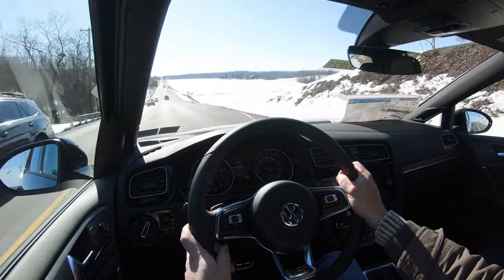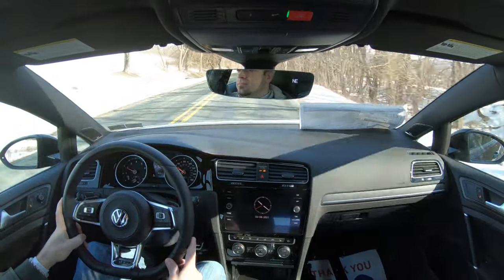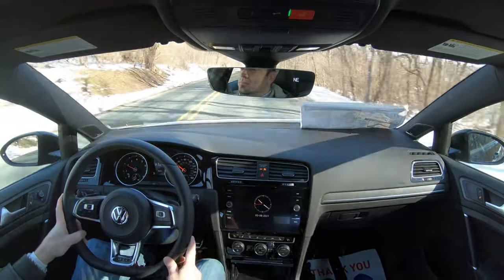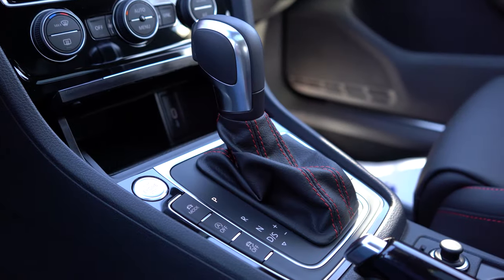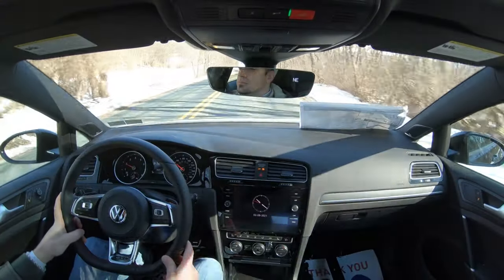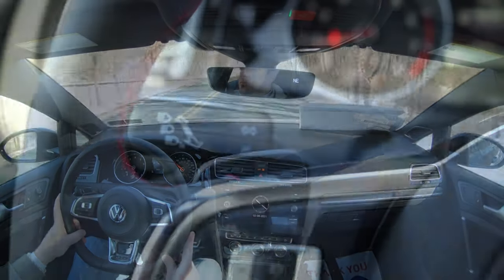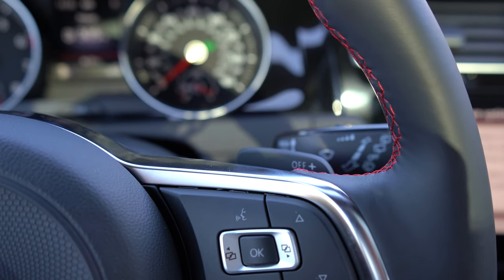Coming up to a stop sign, let me go ahead and put it in sport driving mode and find a straightaway to test out the paddle shifters first — just want to make sure they still react as quickly as they did when I last drove this. I did want to mention: if you put the shifter all the way to the back and to the right, that is full manual shift mode, and it will tell you what gear you're in on the digital portion of the gauges.